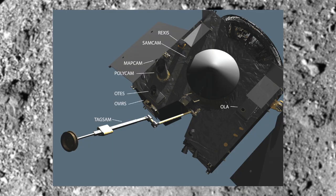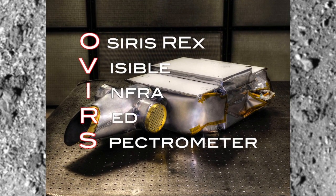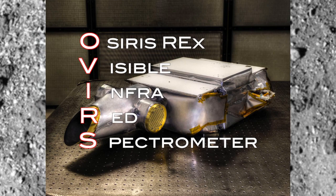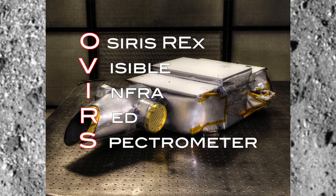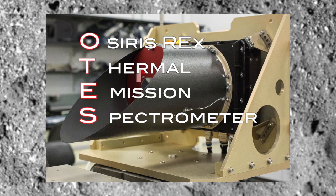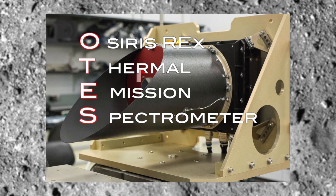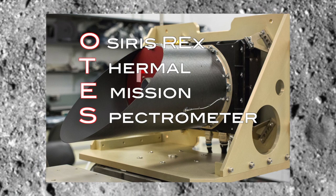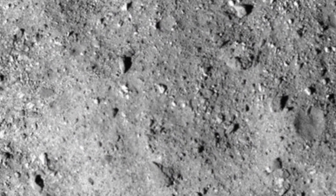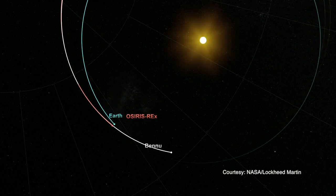There are two different spectrometers on OSIRIS-REx. There's OVIRS, which focuses on the visible and near-infrared wavelengths — the visible being the part of the wavelength region that we can actually see with our eyes, and the near-infrared being slightly past the red wavelengths. And then there's a thermal spectrometer, which covers the thermal wavelengths — the things that we might perceive as heat. In both of those wavelength regions, we can actually see very diagnostic features that are tied to composition.